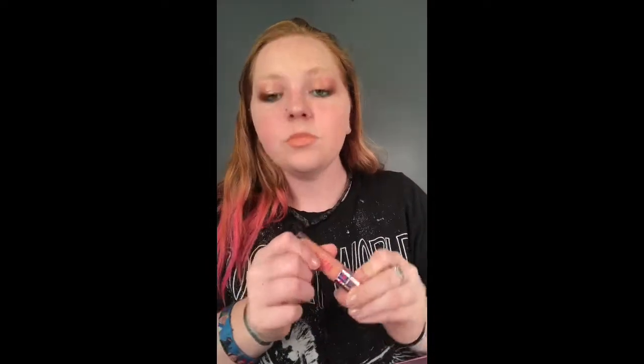So there's the swatch — ignore those spots, I also swatched these a while ago. But this is the shade on my hand. So here is Butt Naked on me. It's a very pretty shade, I honestly love it. It's not sticky, it doesn't feel heavy on the lips at all, which I really, really love. It's perfect. I'm looking at myself and it honestly just looks so good.